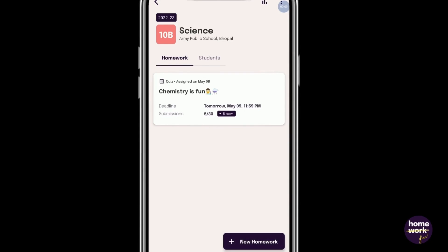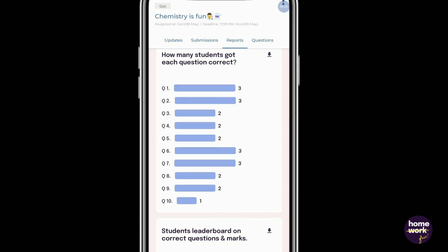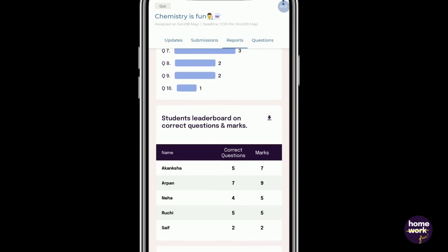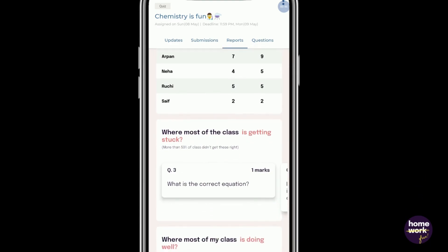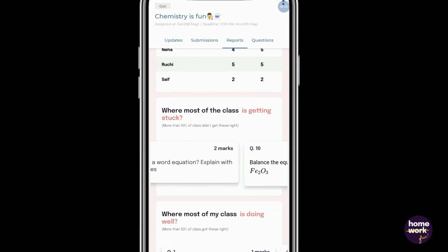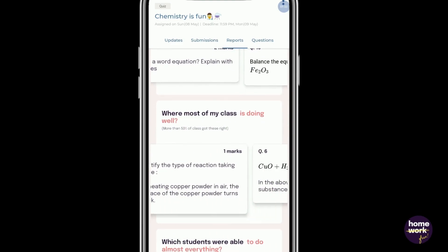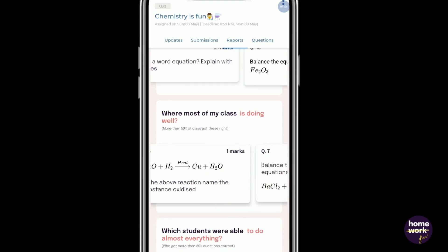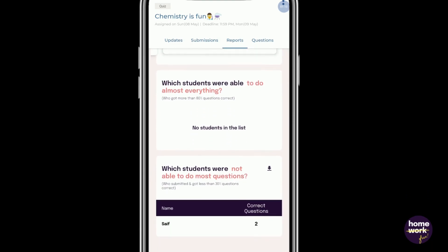Let's look at how students have performed on the quiz we just created. In the analytical report, you can see how many students got each question correct, the student leaderboard, where your class is getting stuck, where your class is doing well, and a list of your class's top and bottom performing students.